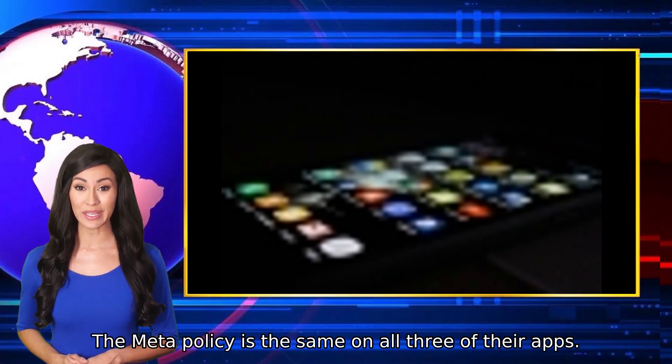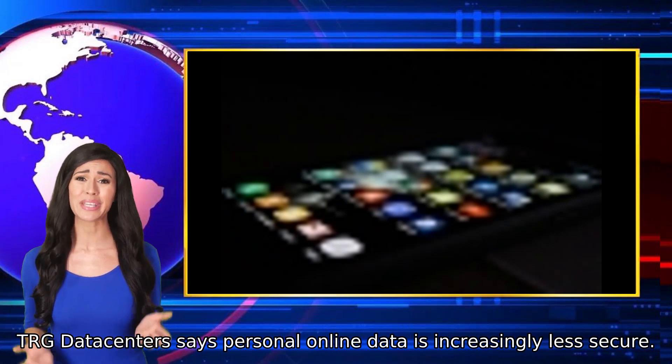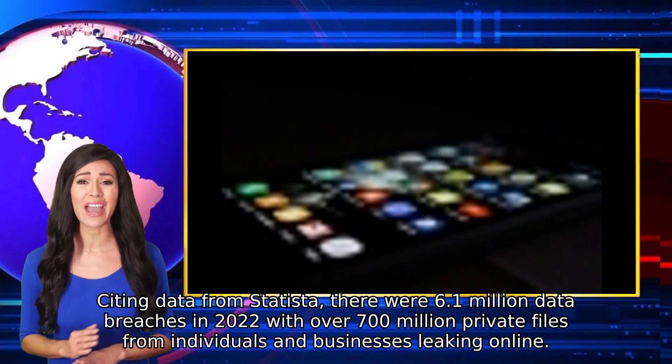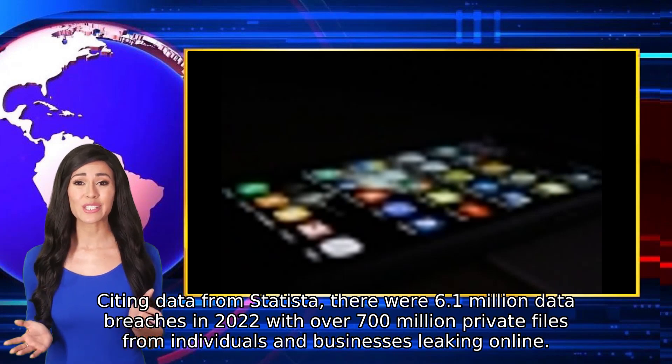The Meta policy is the same on all three of their apps. TRG Datacenters says personal online data is increasingly less secure. Citing data from Statista, there were 6.1 million data breaches in 2022, with over 700 million private files from individuals and businesses leaking online.